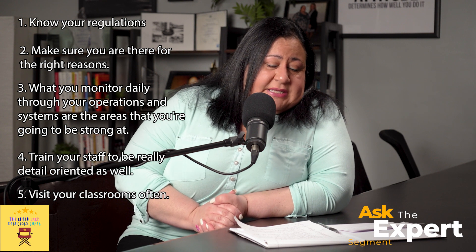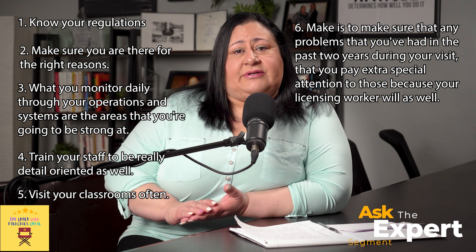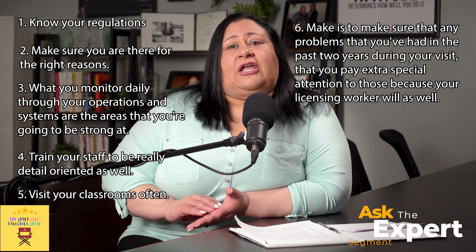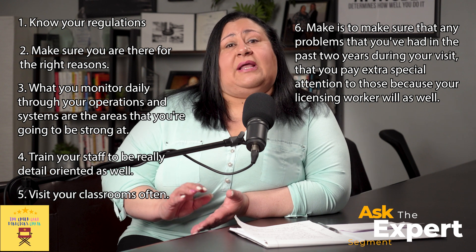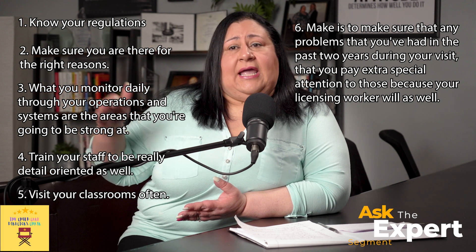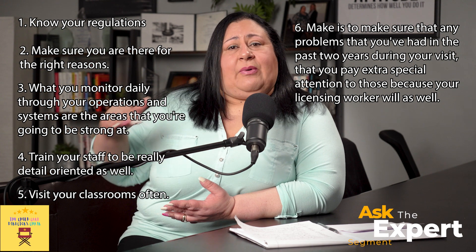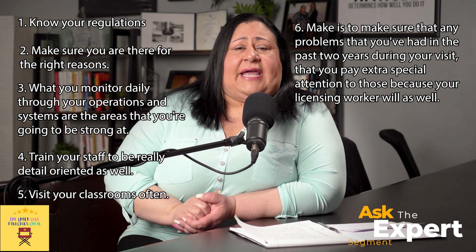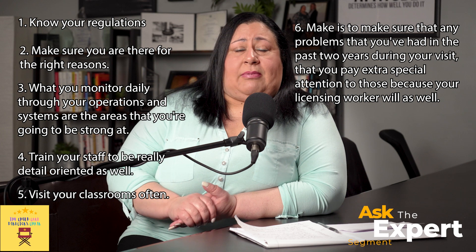Make sure that any problems you've had in the past two years during visits get extra special attention, because your licensing worker will pay attention to them as well. If the last time they came out they told you to fix something, you probably put together a letter to the state explaining how you fixed it and how you're going to keep it in compliance. So pay extra attention to areas that may have been a problem in the past.